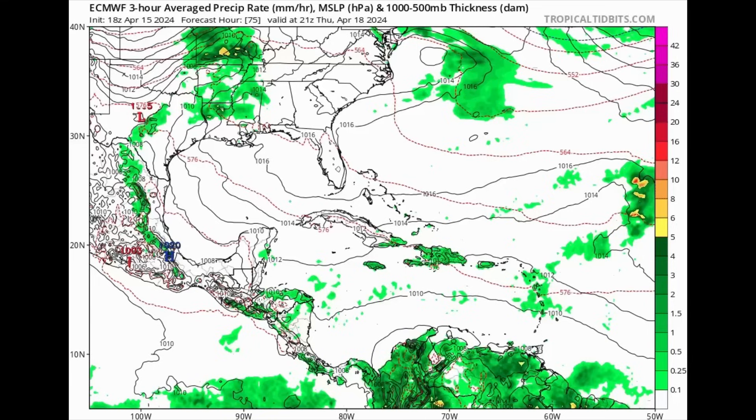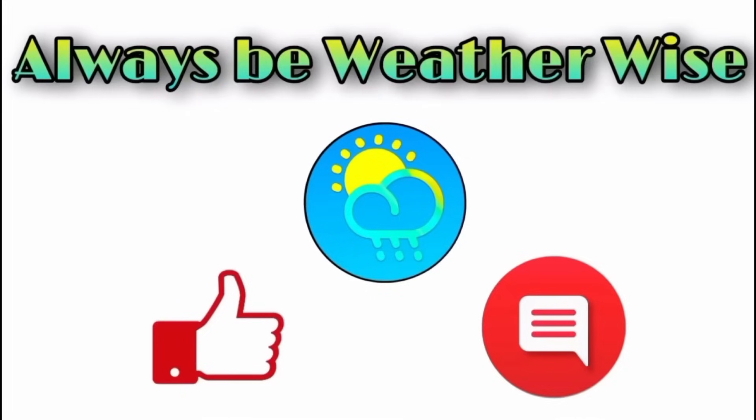That is pretty much what I wanted to share with you in this update video, and I really hope you found it to be quite informative. If you have any questions, feel free to leave them in the comments and I'll respond when I get the chance. Remember to always be weather-wise.